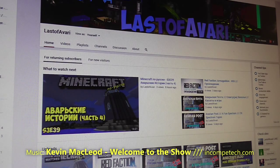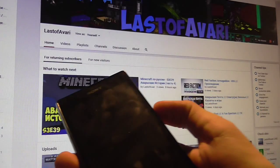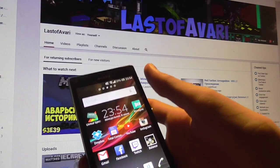Hello and welcome to Last of Wires channel. Today I just want to talk a little bit about my experience of using my phone. Here it is — it is an Android phone, Android version 4.2.2, and it is a Sony Xperia L.